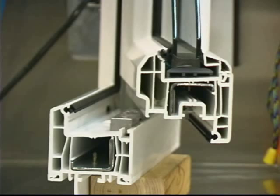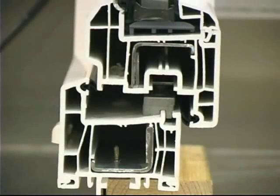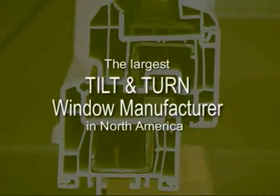Euroline was the first to introduce an amazing five-chamber window and door system at a time when many manufacturers still have not introduced a three-chamber window system. Innovations like these have helped to make Euroline, in just over ten years, the largest tilt-and-turn window manufacturer in North America.